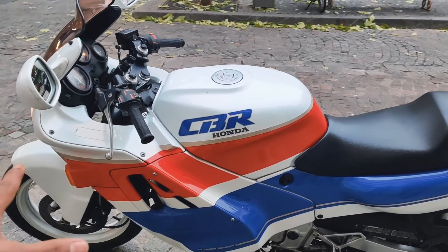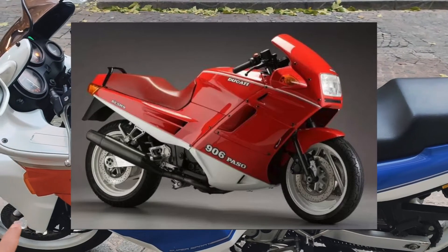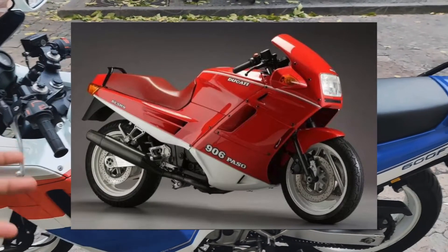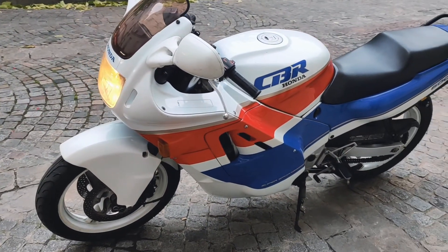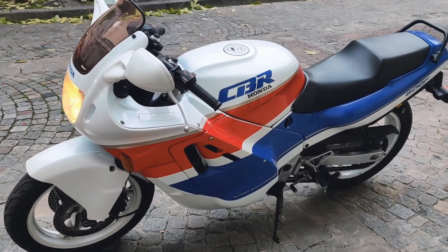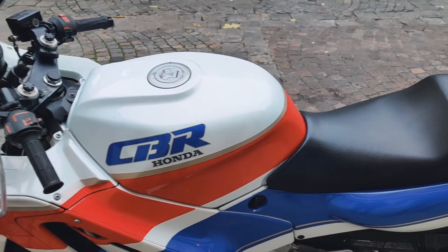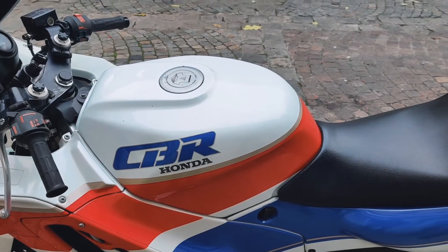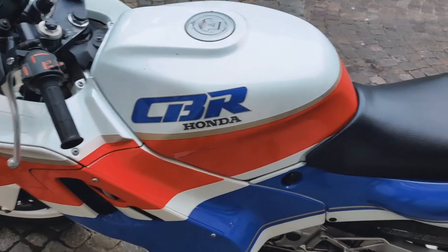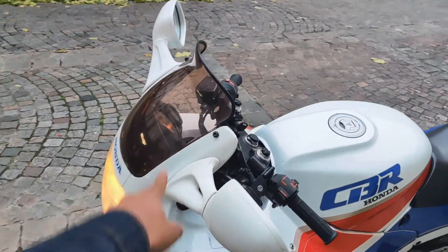I see very strong design inspirations from the Ducati Paso — have you seen it? Yeah, it's the same era. I feel it has some design similarities. And it makes 93 horsepower, which means it can go almost 140 mph. That's pretty impressive, but you need to tuck down and hide behind the windscreen.